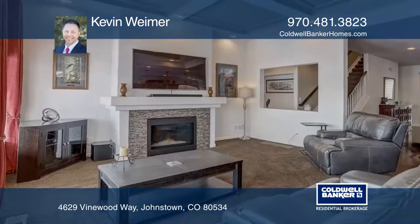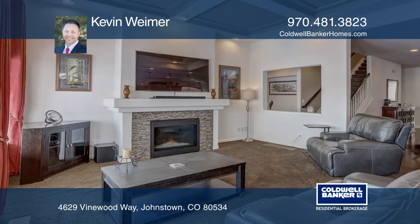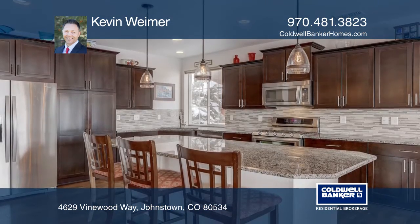This three-bedroom, three-bath home offers beautiful hardwood flooring. The large kitchen boasts granite countertops, an abundance of cabinet space, and a large island.